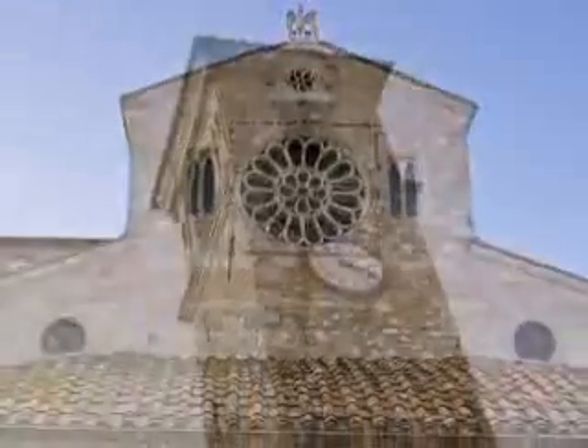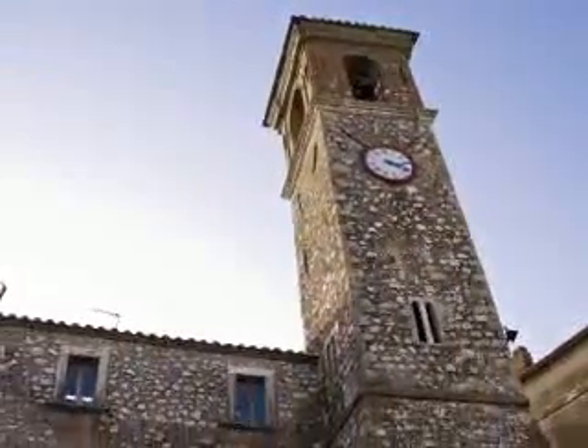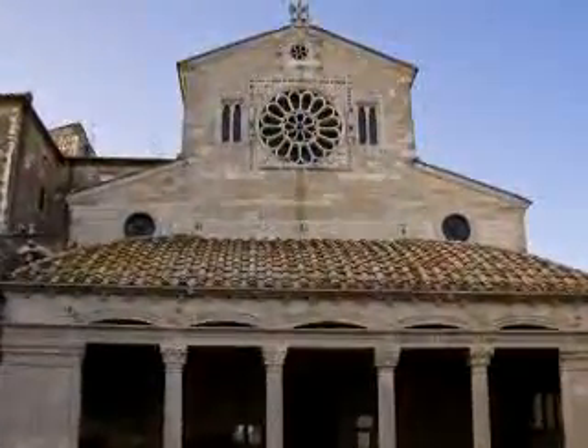In the medieval borough of Lugnano in Teverina is the Collegiate of Santa Maria Sunta, one of the most interesting Romanesque monuments in Umbria, built in the 12th century on a Romanesque 9th century parish church.